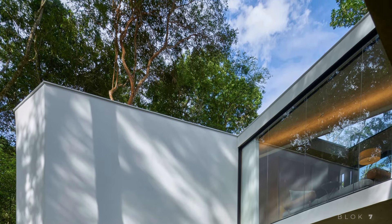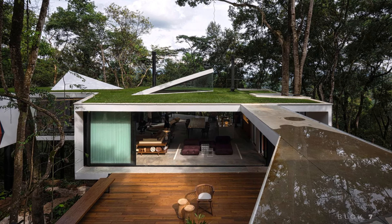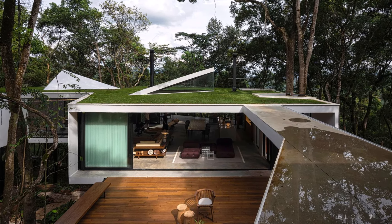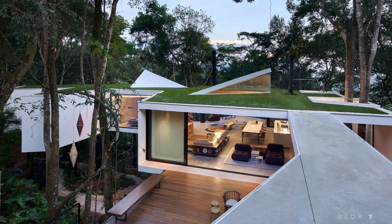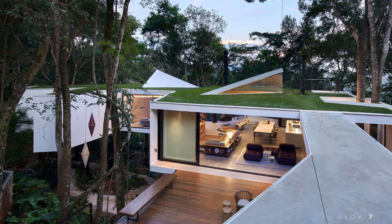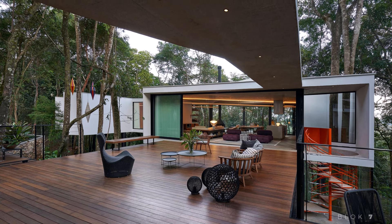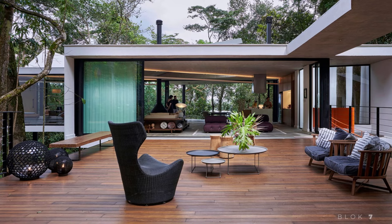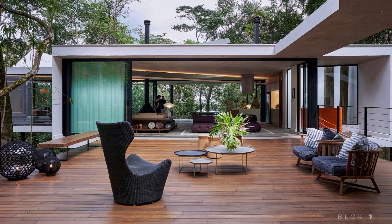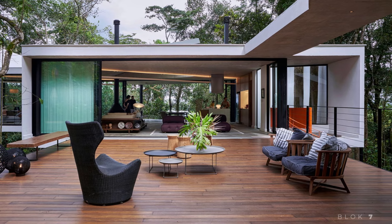The main materials used in Casa Acusina are concrete and glass. Concrete was chosen to create a robust structure that blends with the natural surroundings, while glass allows the forest to enter the house, fostering a visual connection between indoors and outdoors. The ground level houses a bedroom and an office, connected by a spiral staircase that leads up to the main floor. These spaces offer unique perspectives at every turn, enhancing the experience of moving through the home.